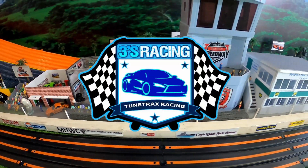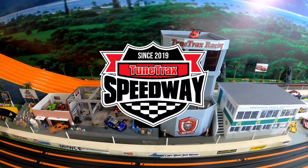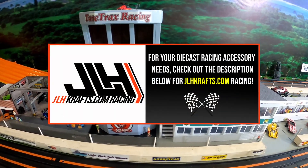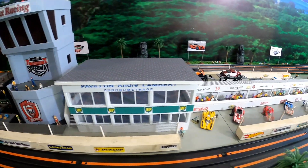Welcome to Toontracks Racing. I am your host Chris, and this is Jason. Today for 3's Racing will be the last day of their regular season for Season 2. 3's Racing is sponsored by JLHCrafts.com Racing. Please check the description below for your diecast racing accessory needs.